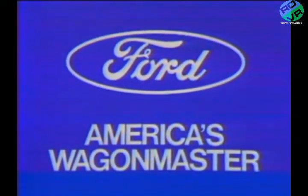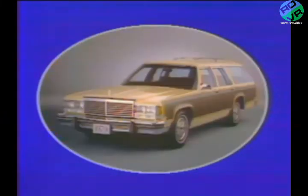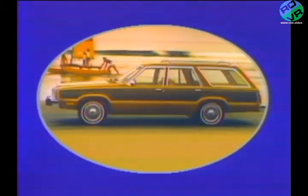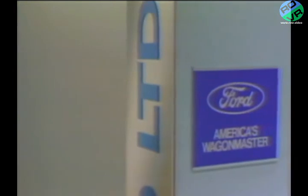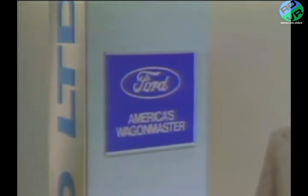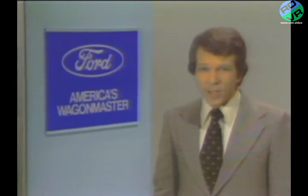Ford, America's wagon master — the first manufacturer to mass-produce station wagons for the American public. Since 1949, Ford has proven its station wagon supremacy by selling over one million more station wagons than anyone else. One million more. In fact, Ford has had station wagon leadership in 25 of the past 29 years and nine of the past 10.